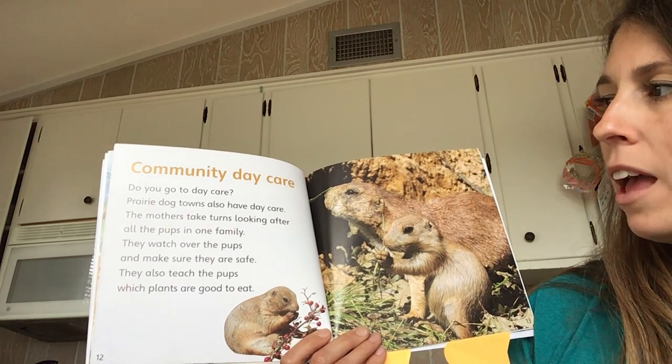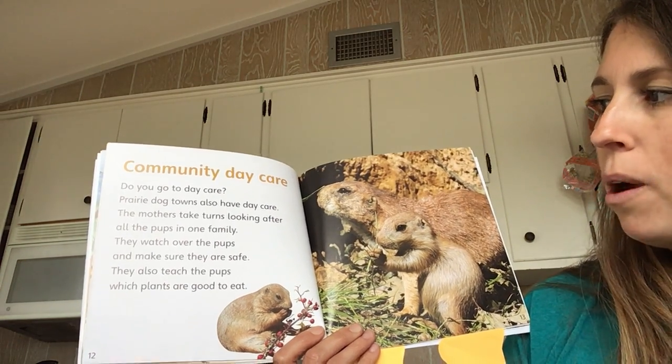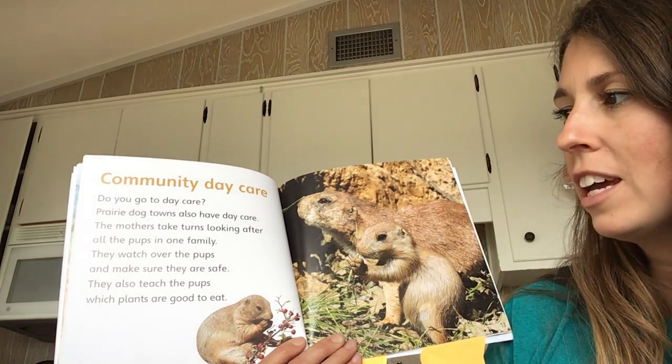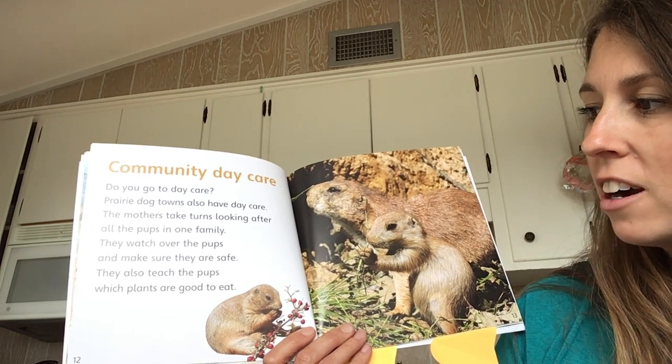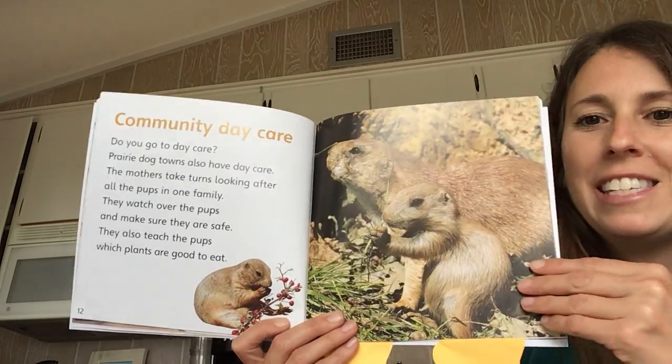Community daycare. How do you go to daycare? Prairie dog towns also have daycare. The mothers take turns looking after all the pups in one family. They watch over the pups and make sure they are safe. They also teach the pups which plants are good to eat.